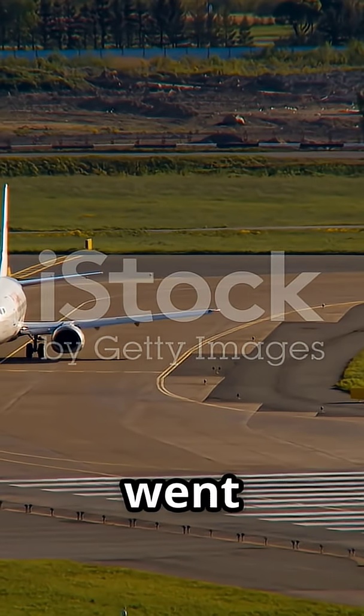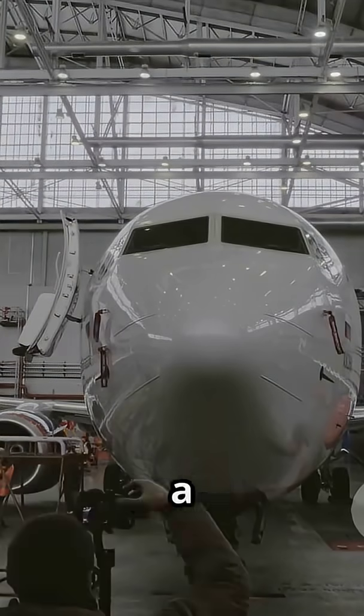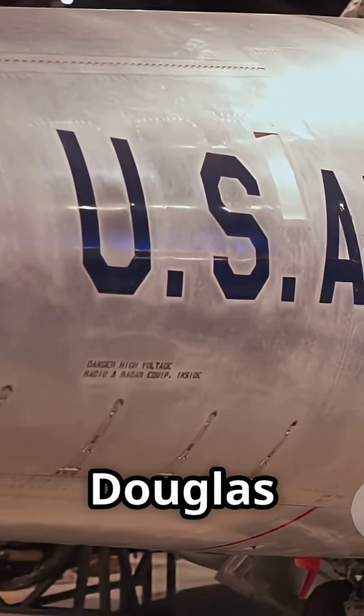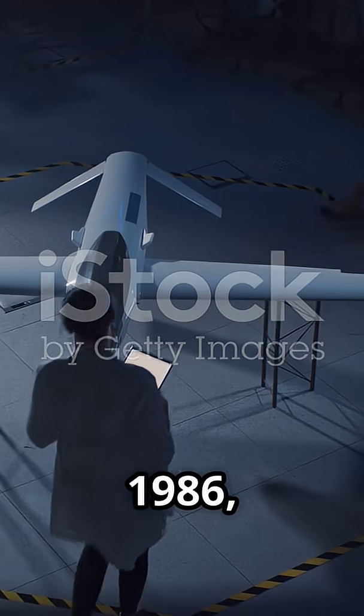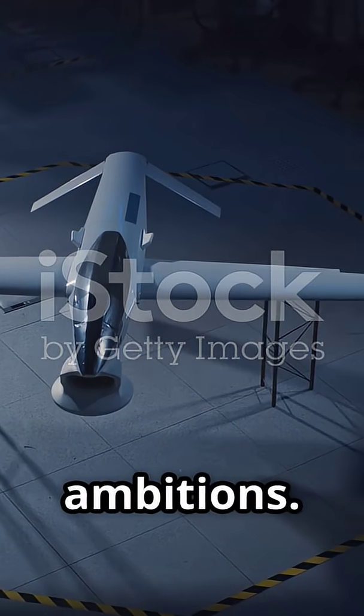Ever wondered how the MD-11 went from a DC-10 successor to an aviation icon? Let's take a quick journey back. After years of DC-10 development, McDonnell Douglas decided to push boundaries. On December 30, 1986, the MD-11 program launched, aiming for the skies with big ambitions.